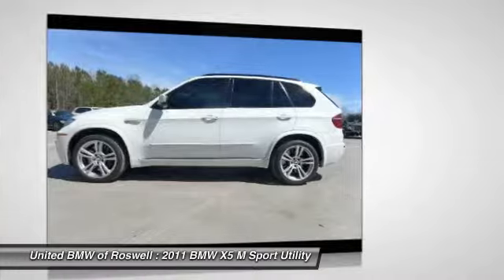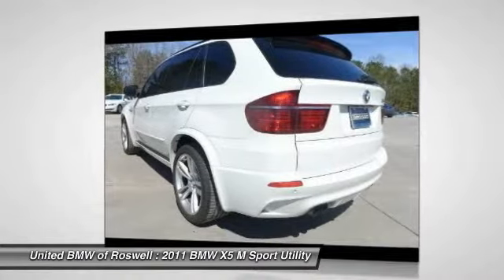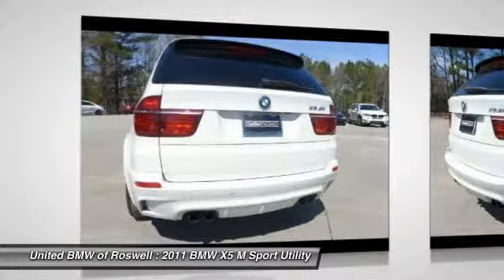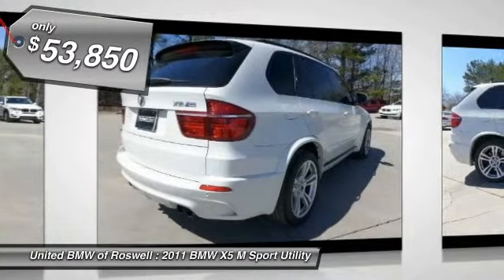The BMW X5M and the BMW X6M are the first all-wheel drive models to offer the supreme performance, dynamic driving features, athletic design, and premium quality of a typical BMW M car, and is priced below $55,000.